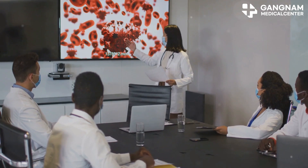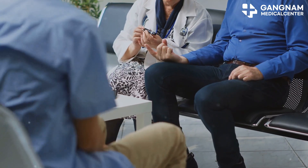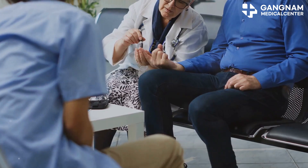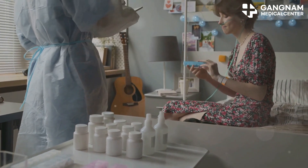Next, we have immunomodulation and preventive management. If immune suppression is necessary, minimal doses of immunosuppressants are administered. Additionally, antibiotics or antiviral drugs may be given to prevent infections.